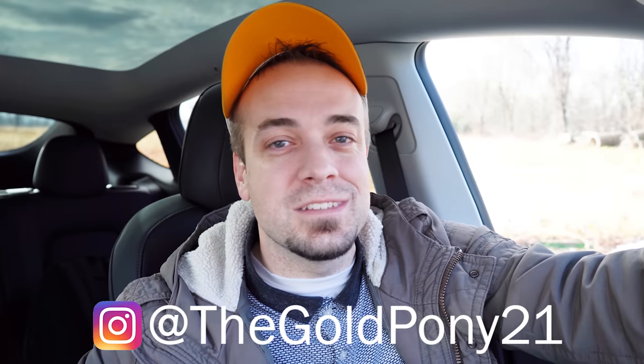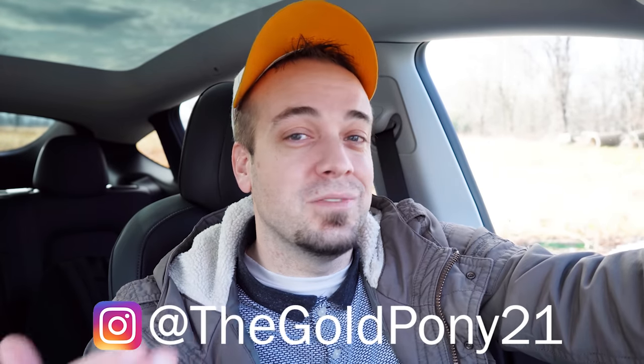Let me know what you think of the Model Y in the comments below. Thank you so much for watching. Feel free to follow me on social media. If you're into new car reviews, hit the subscribe and bell notification button — that's what we do here on this channel. I appreciate you guys watching more than you know, and I'll see you all in the next video. Stay gold.